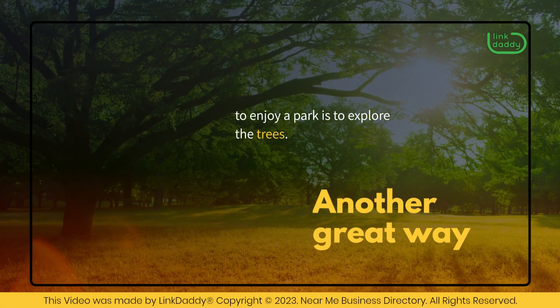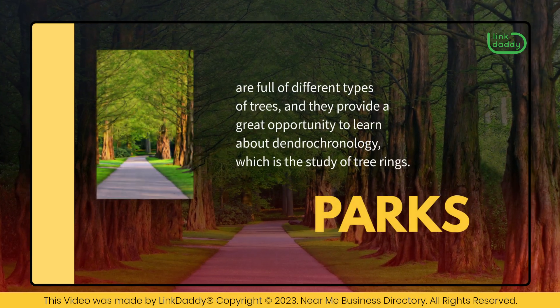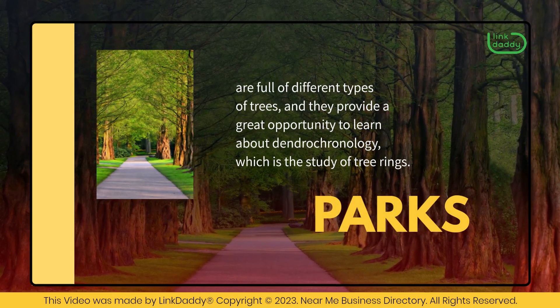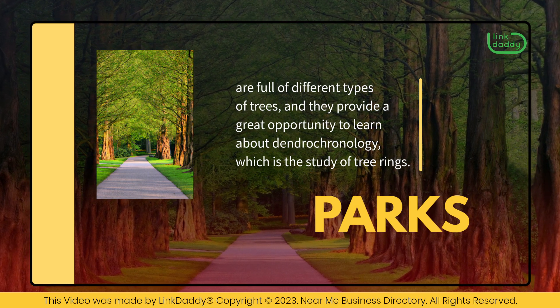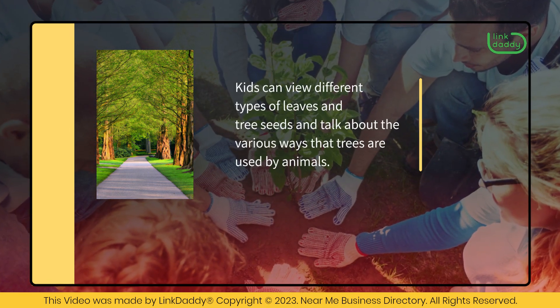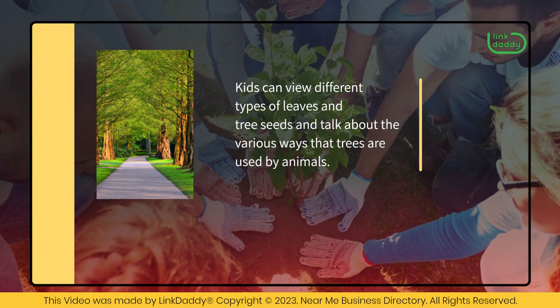Another great way to enjoy a park is to explore the trees. Parks are full of different types of trees, and they provide a great opportunity to learn about dendrochronology, which is the study of tree rings. Kids can view different types of leaves and tree seeds and talk about the various ways that trees are used by animals.